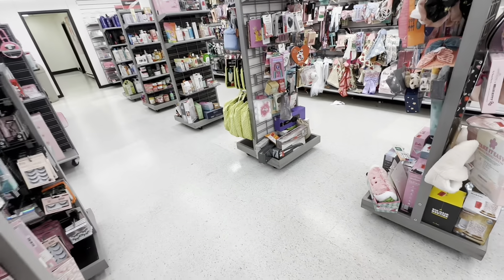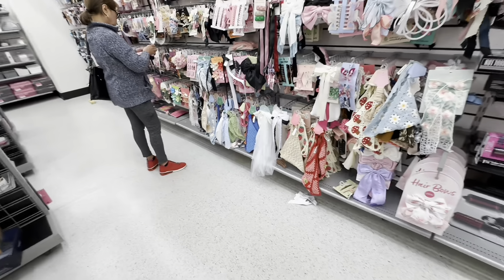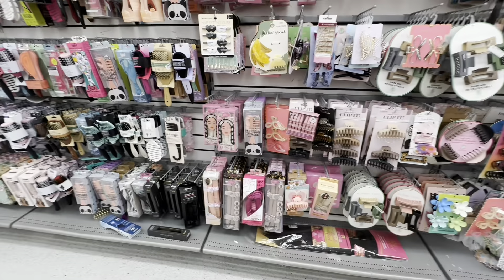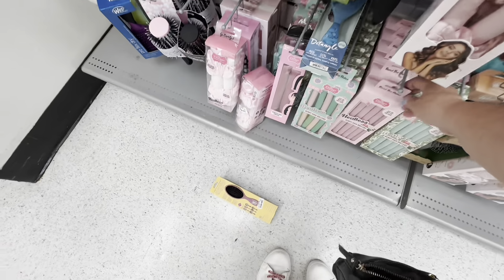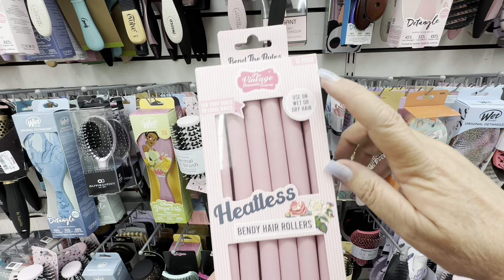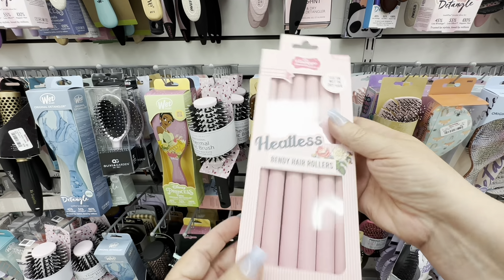I'm just so surprised that they have a clearance section, and they had all of these hair bows and hair products. What I was actually looking for were curlers — not fabric no-heat curlers, just the everyday roll-up curlers. These are them — just the heatless bendable roll-up curlers, and there were 12 of them for $4.99. That seems awfully cheap. I should come back and get those.